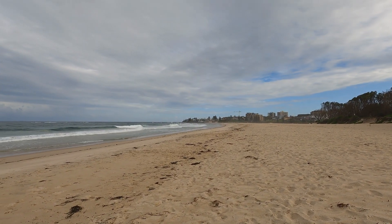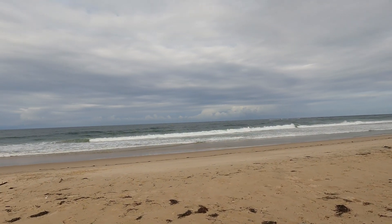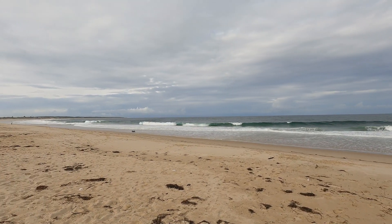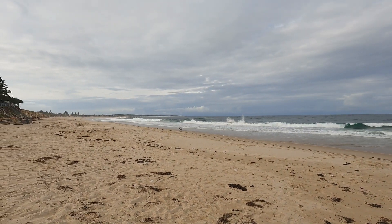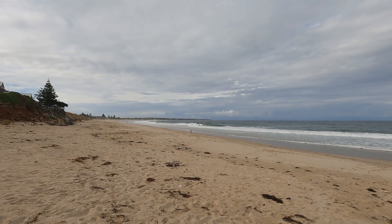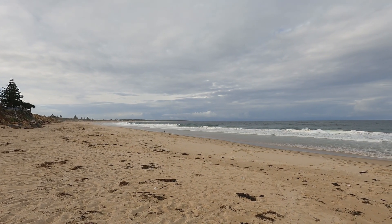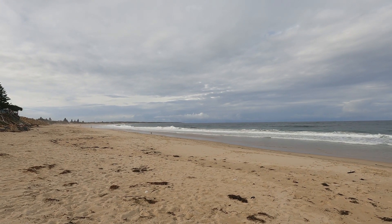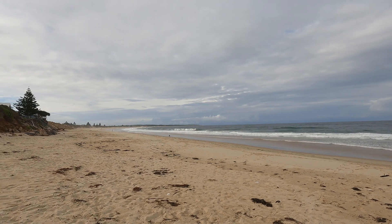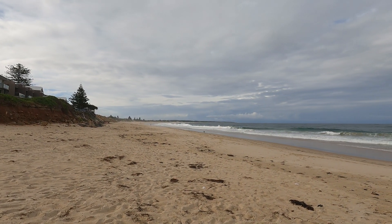This is North Entrance Beach. It's a big one. Over to the left down here it actually goes all the way around to Soldiers Beach where we were on our previous video. You won't be able to pick it out on the GoPro, but Norahead Lighthouse is over there in the distance. So it's a big long beach. We do have plans one day to walk the length of it, just not today.